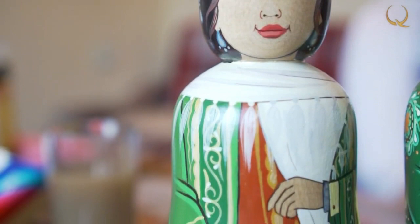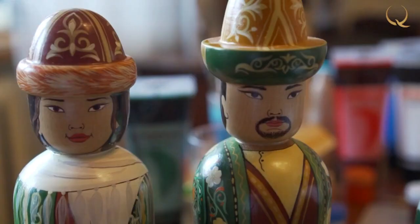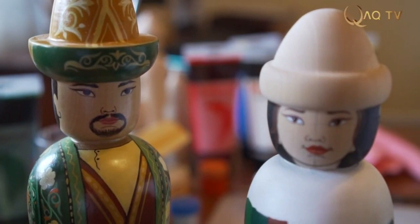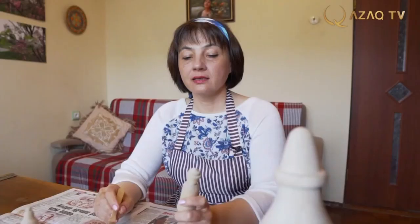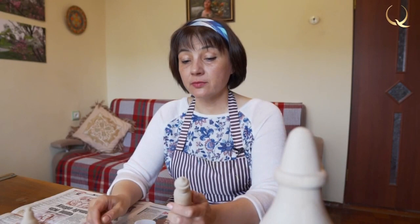Dolls became examples of female beauty. It was always a toy, easily gaining the attention of children and adults. The object of our today's episode will be the painting of a decorative doll. Whatever size the dolls are, they all go through the same stages of the painting process.